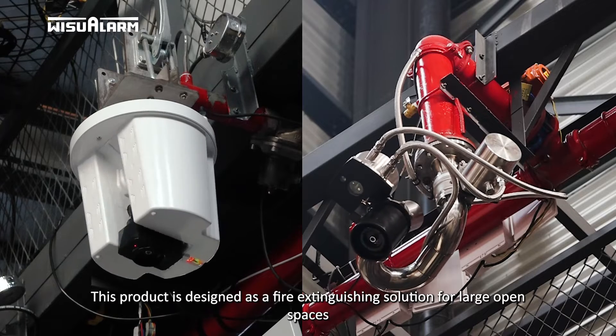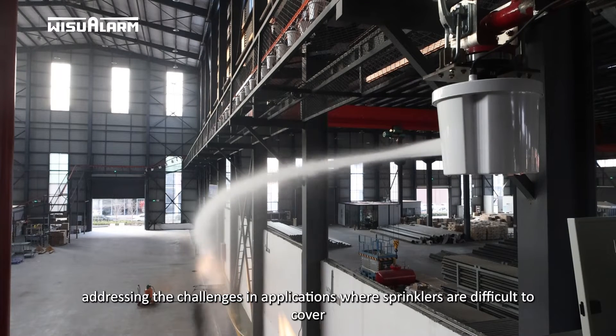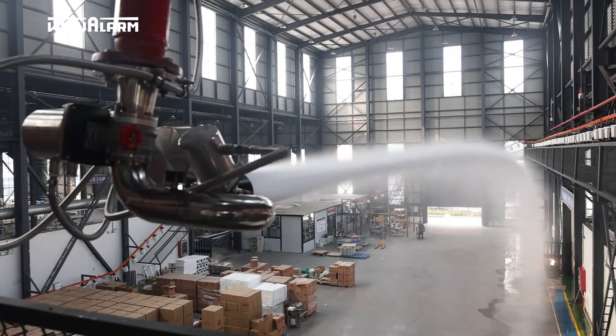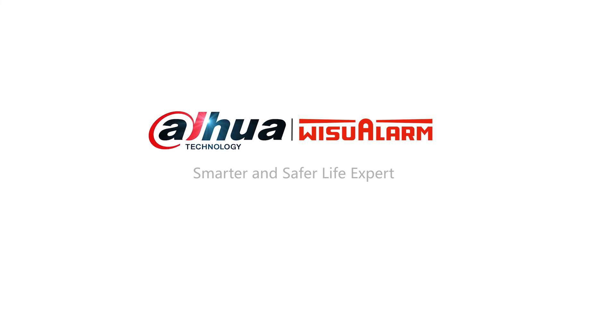This product is designed as a fire extinguishing solution for large open spaces, addressing the challenges in applications where sprinklers are difficult to cover.